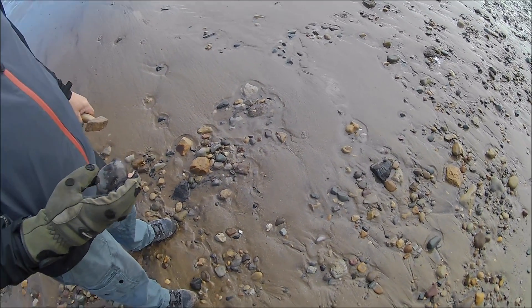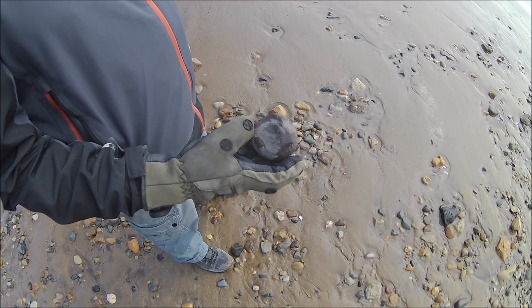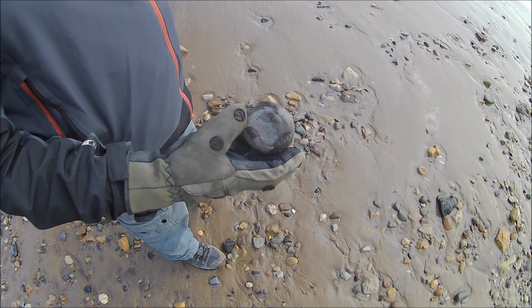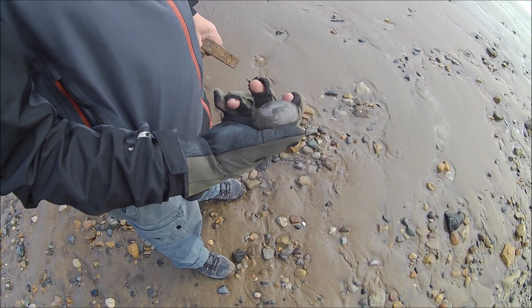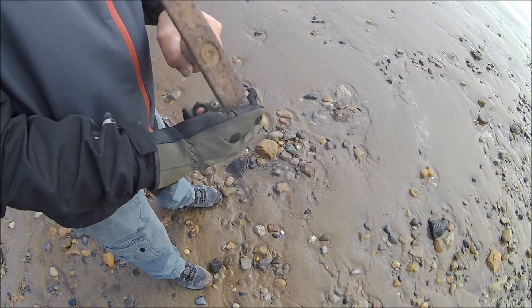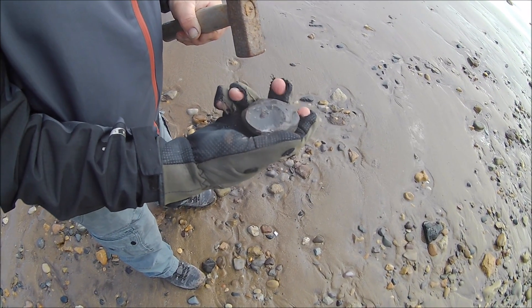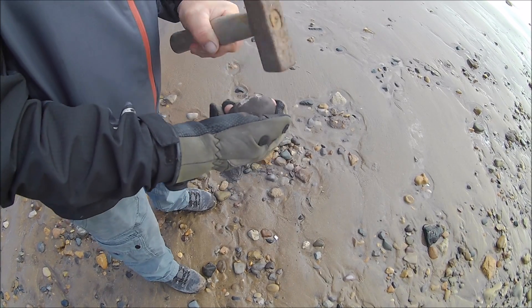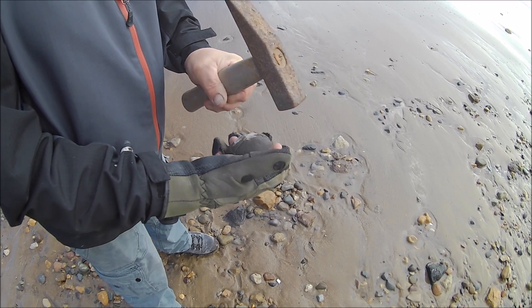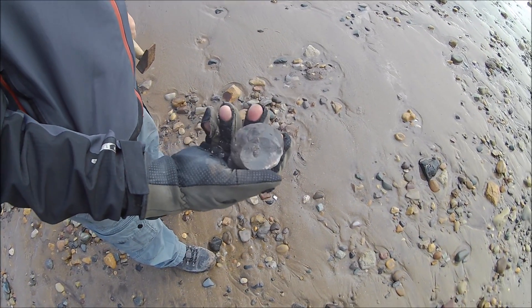I'm just walking along and Chris has found a small nodule. He's a dacomaniac — he can't leave it alone — so he's picked it up. A bit worn on the outside, but we're going to hit it anyway and see what happens. Notice he's got his gloves on. He broke it — it doesn't want to come out — but it just goes to show there's stuff still here.